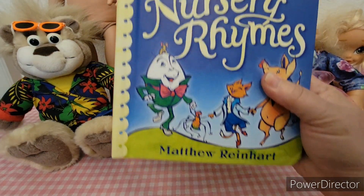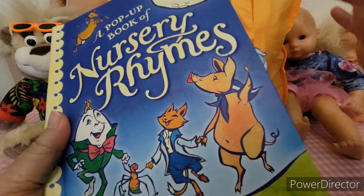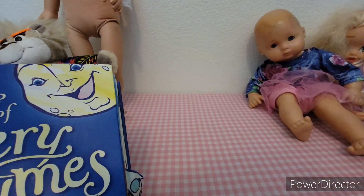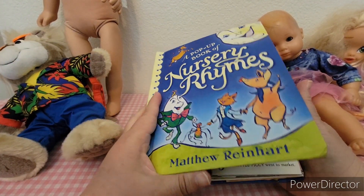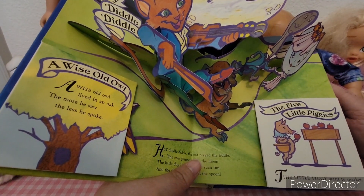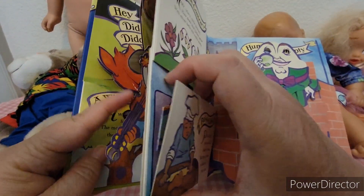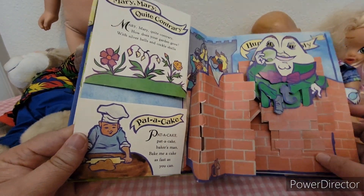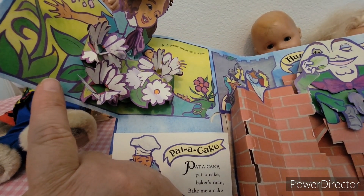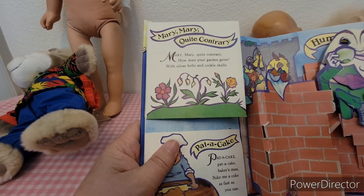First off we've got this nursery rhyme book. It's by Matthew Reinhardt and it looks to be in okay condition. It's really cute — it shows different nursery rhymes with pop-ups. So there's Hey Diddle Diddle, Humpty Dumpty, and then you've got some on the sides like Mary Mary Quite Contrary and Pat-a-Cake. It's a really neat book.